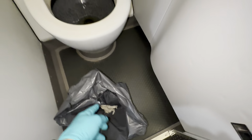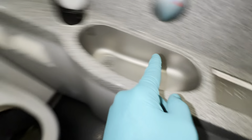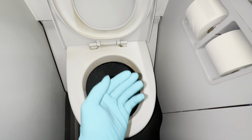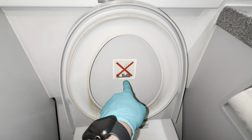Somebody decided to put a whole bunch of non-toilet-paper items in there. Don't do that — toilet paper goes in there, that goes in the trash. Works as advertised — you can only follow instructions.